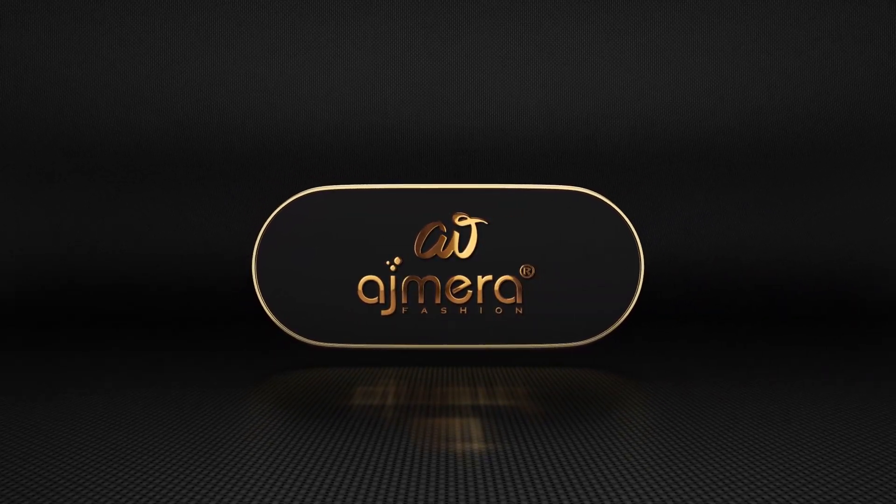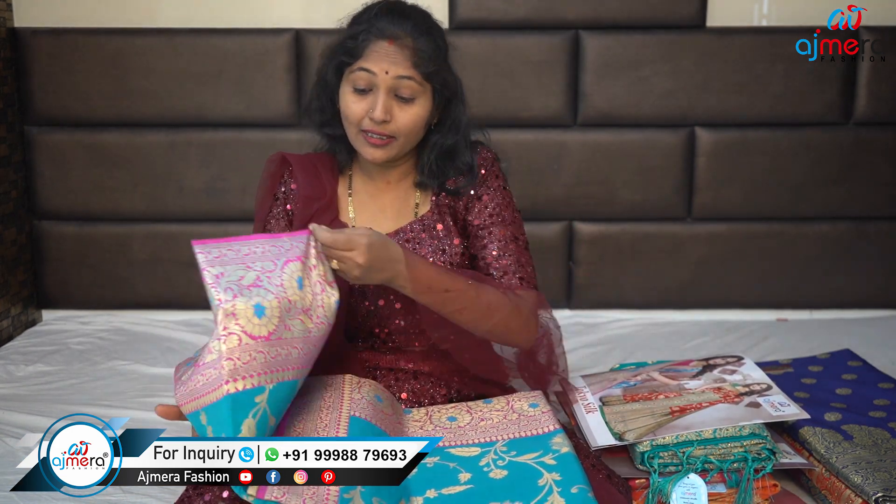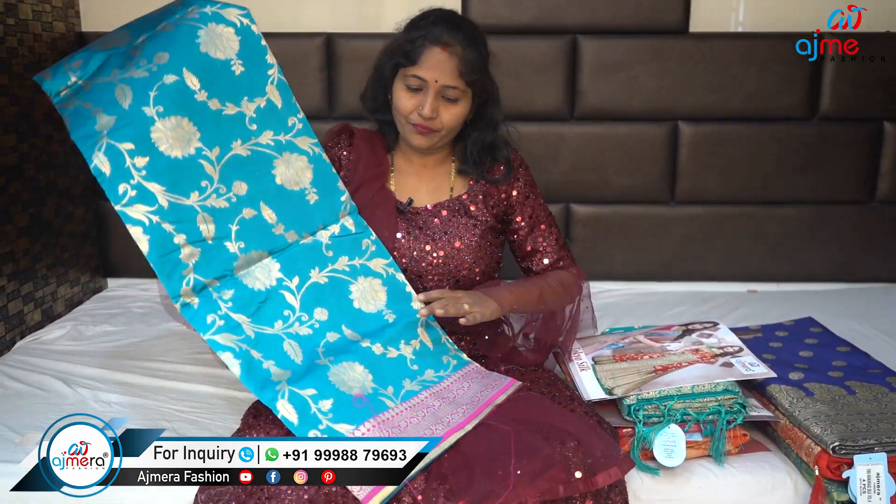It's a heavy look. Hi, welcome to Azmira.